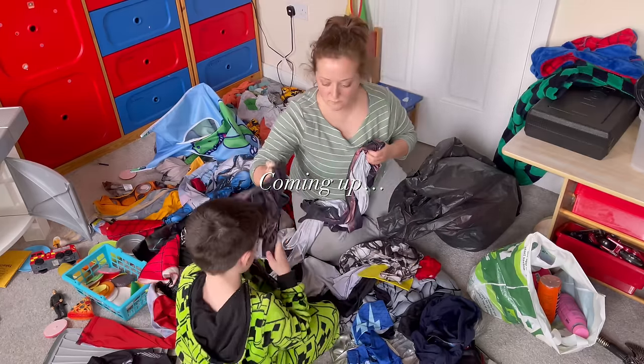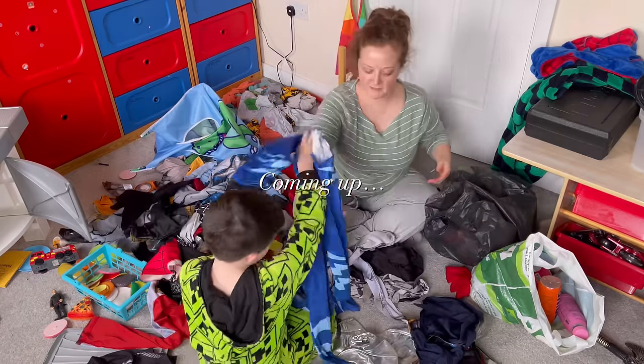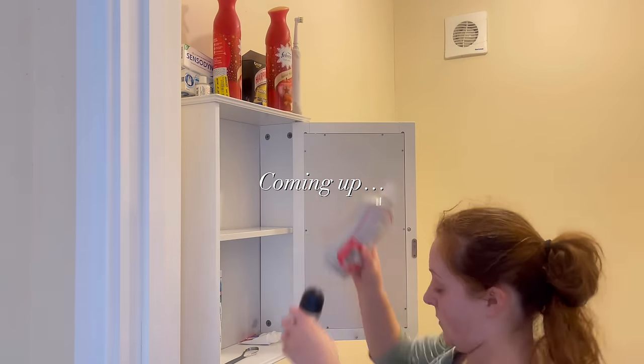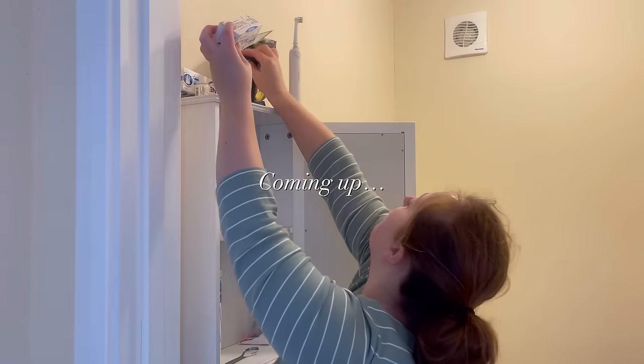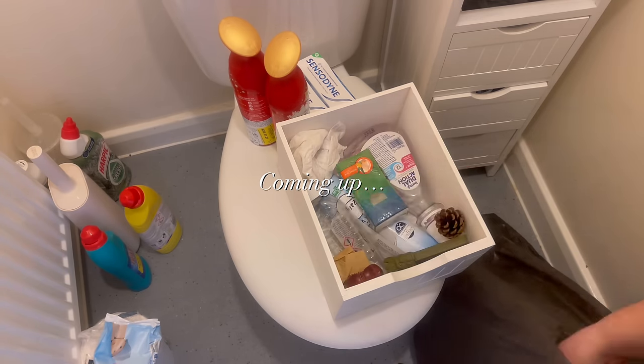In today's video we're going to be decluttering and reorganising every room in the house. This is my first touch-up declutter of the year. I've got so much done in a really short space of time and I can't wait to take you along and show you how I did it.